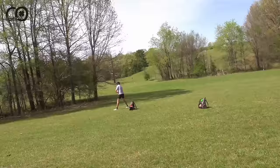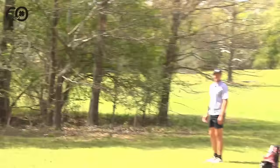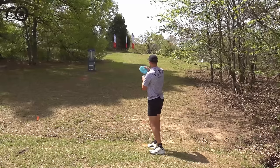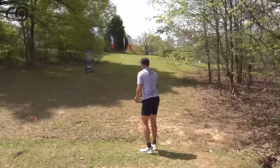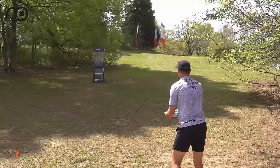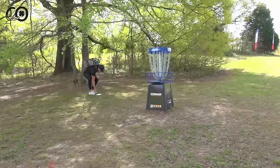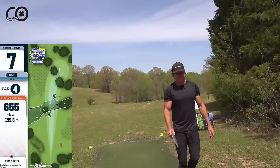Connor discusses how he and Ezra rarely get to collab since they're both busy and nobody wants to film twice in a week. He gets a shallow C2 right-to-left wind putt to hold the disc up — and makes it. Nice putt, dead sound when it catches. Ezra squeaks by the corner for an easy three. Hole six is one where if you're on a hot round you're likely going to birdie it.